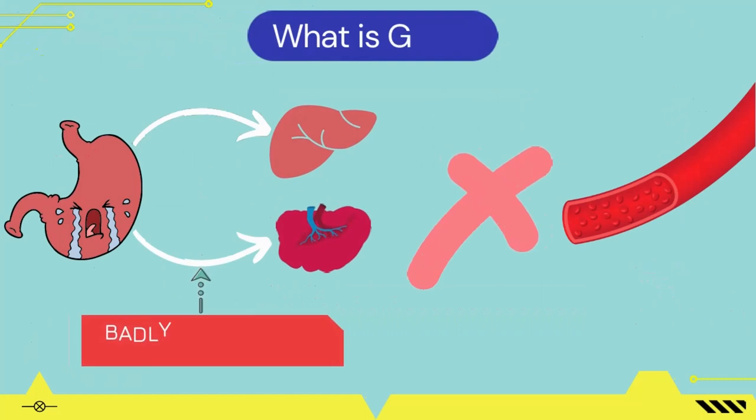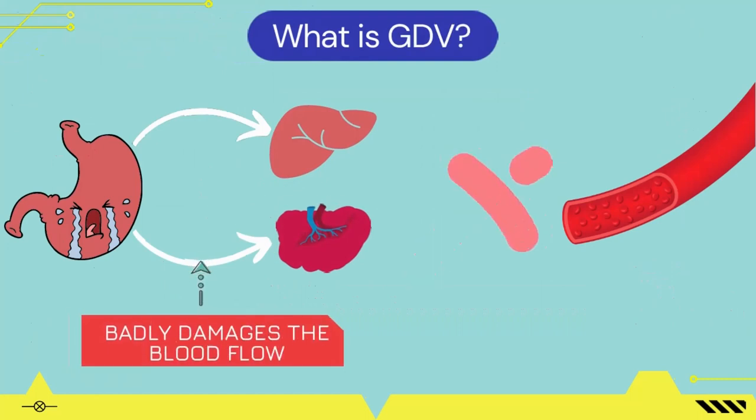In GDV, the stomach flips, catches the pancreas and spleen with it, and badly damages the blood flow, cuts the blood capillaries, and leads a canine to severe and fatal health issues.